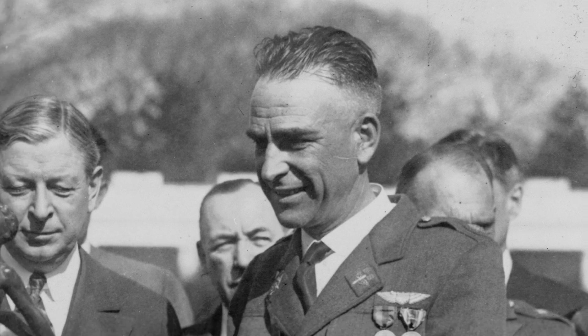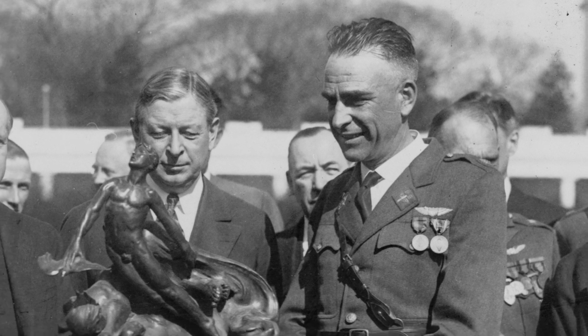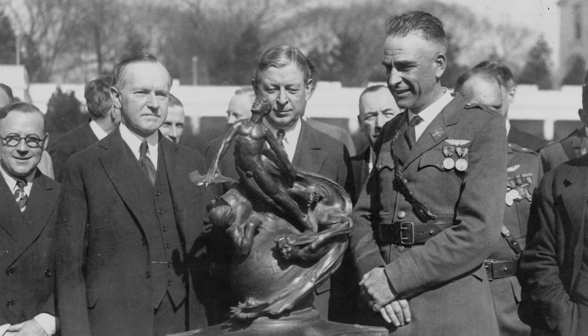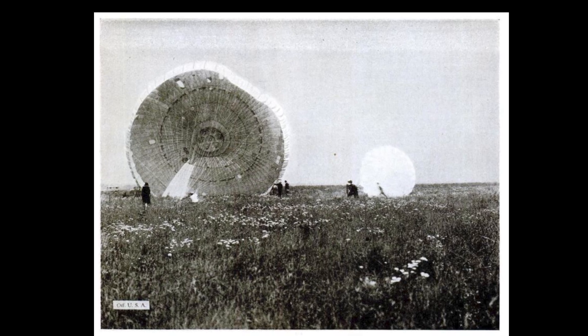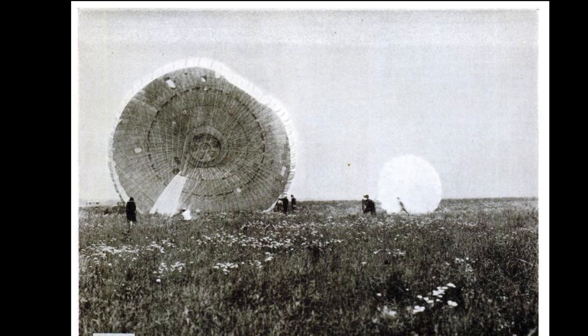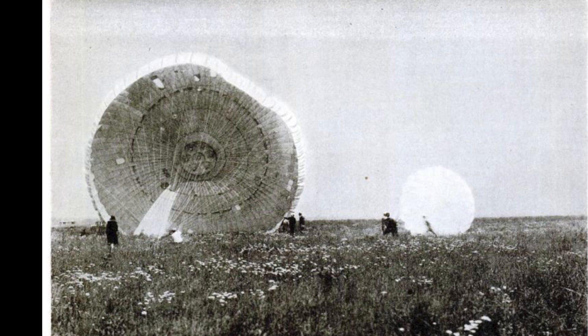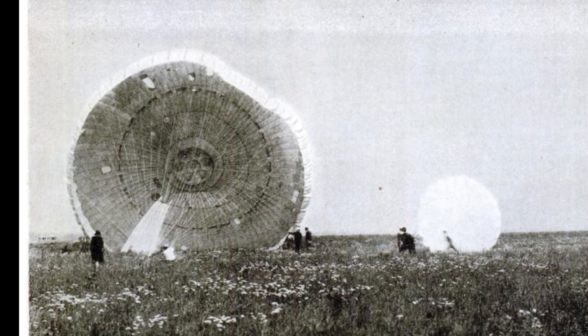Major E.L. Hoffman, who had just won the Collier Trophy for designing the Army's standard 24-foot parachute, decided to scale things up — like a lot. This new chute: 84 feet wide, 96 panels, 48 shroud lines. Designed not for a person, but for a plane. Structurally, it was basically a regular parachute on steroids — same silk, same dome vent, same pilot chute.